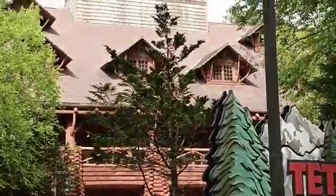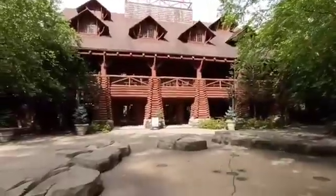Let's explore this. This is the Teton Park building. This is a monogram.